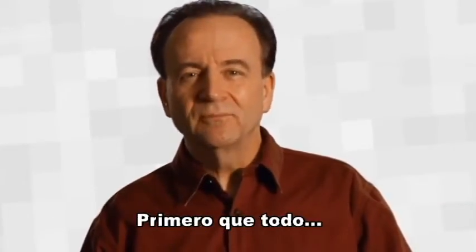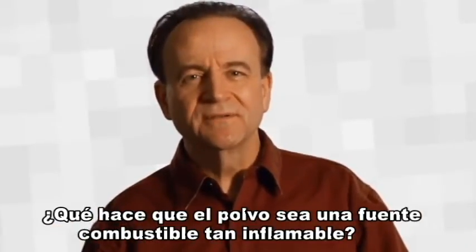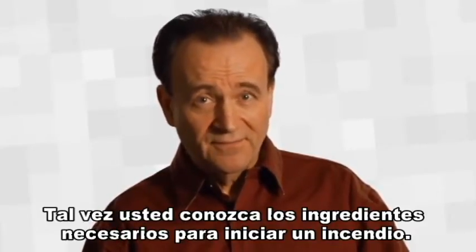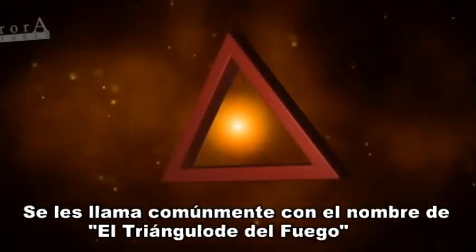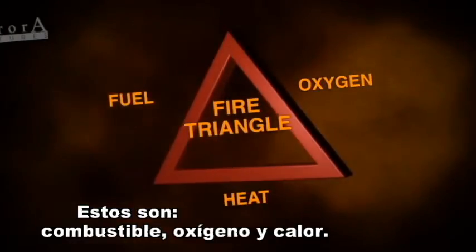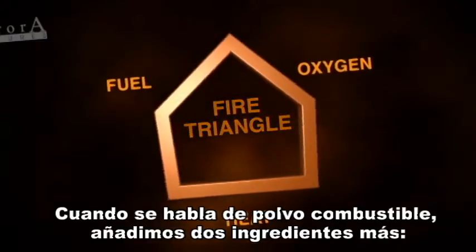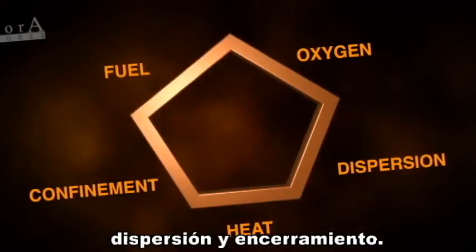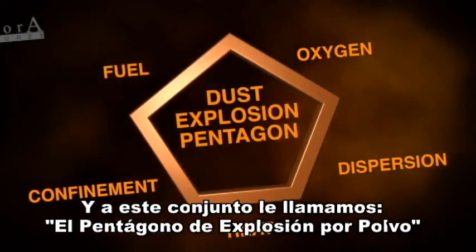First of all, what makes dust such a highly combustible fuel source? You're probably familiar with the ingredients necessary to start a fire. They make up what's commonly referred to as the fire triangle. They are fuel, oxygen, and heat. When talking about combustible dust, we add two more ingredients: dispersion and confinement. This is what is referred to as the dust explosion pentagon.